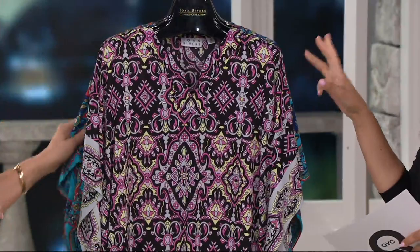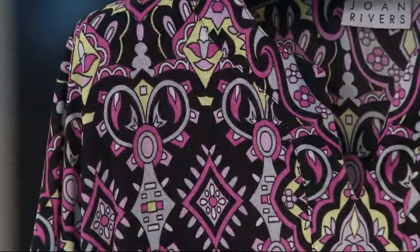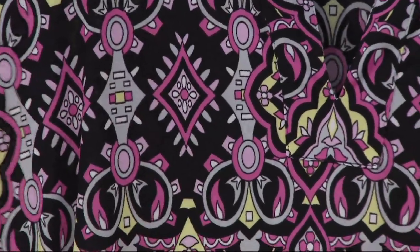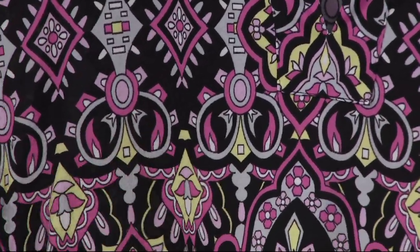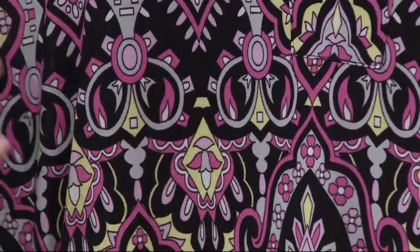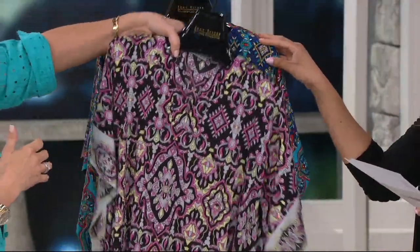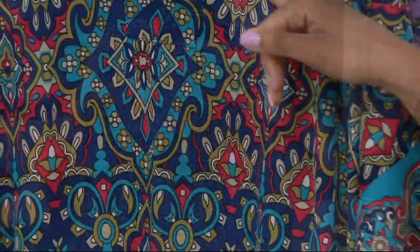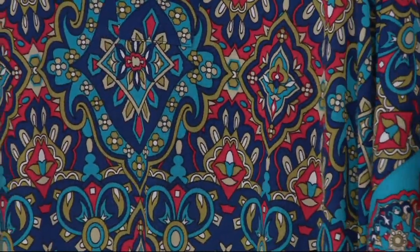This Spice Market caftan does come in three colors. This one we're calling the gray multi — isn't that beautiful? It's against a black background with a little bit of electric yellow in there, pinks in there, base of black. Now this is the blue multi, and I always love when you get a little bit of that terracotta with blue. Yeah, it's one of my favorite combos.